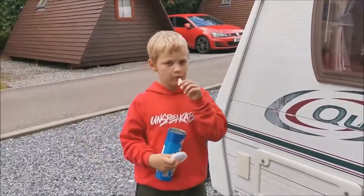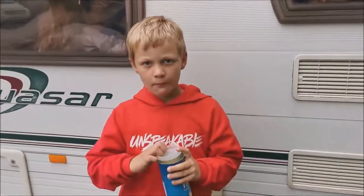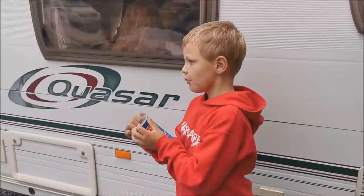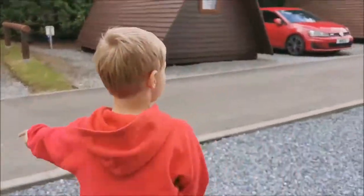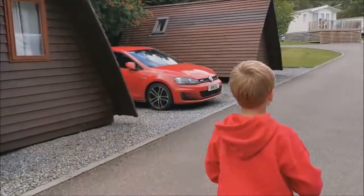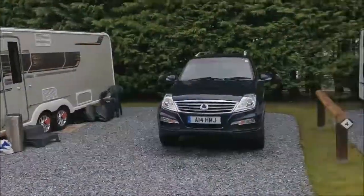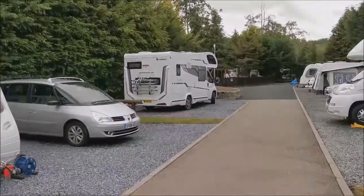So guys, here we are at Grantown on Spey, and we're going to give you a wee tour of the caravan site — or more rightly, David's going to take us on a tour of the caravan site, aren't you son? So you lead the way, my boy. Check it out guys, we've got these chalets — look, they're very cool. You think they're called hobbits, aren't they? And look where we are — we're just all parked up and ready to go.